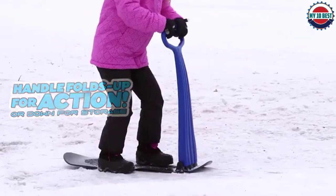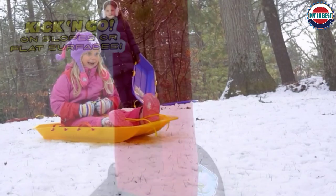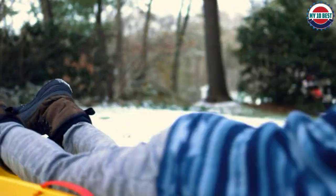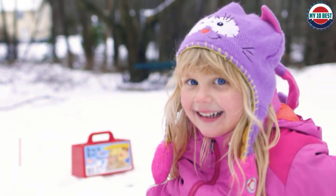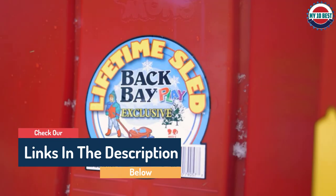Hello guys, today in this video we are going to help you find out the best snow sleds on the market. I made this list based on my personal opinion and I tried to list them based on their quality, durability, customer reviews, and more. If you want to see their price and find out more information about them, you can check our links in the description below.